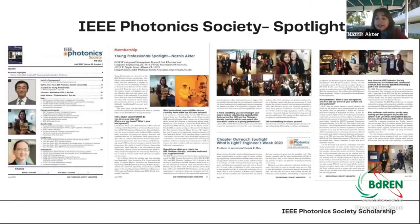IEEE Photonics Society has a spotlight membership feature. If you are an active volunteer and doing many things for the Society, they will definitely spotlight you, try to focus on your activities, and give you a platform to speak out. Be more involved with the society, try to speak out, and then you will get many benefits and opportunities. You just need to be involved.